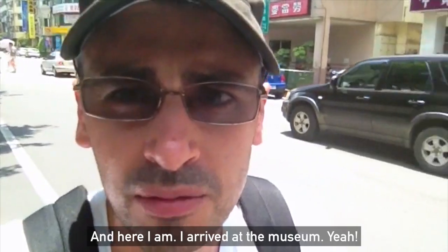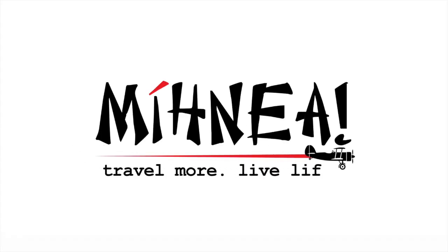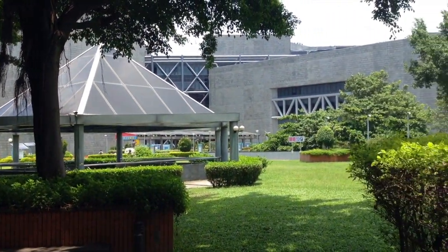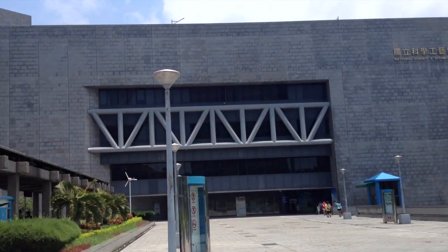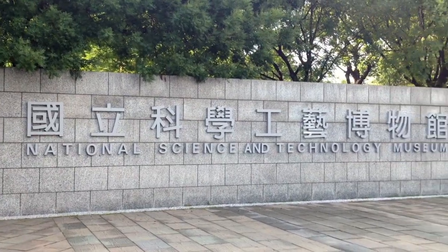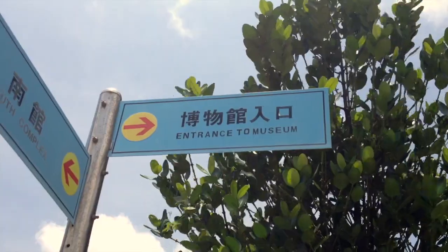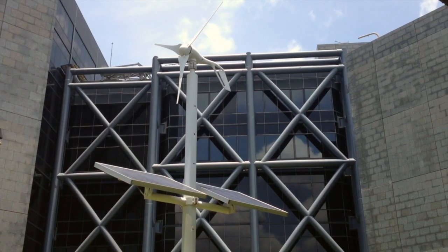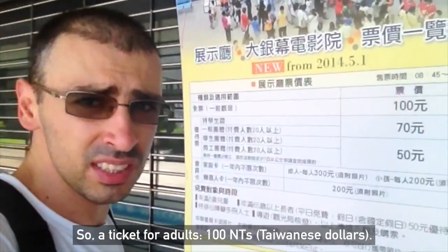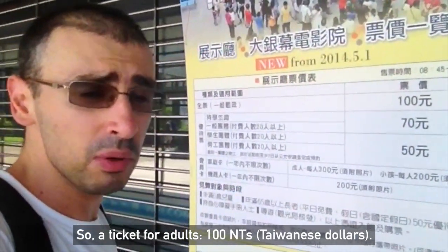Here I am, I arrived at the museum. So a ticket for adults is 100 NT's, Taiwanese dollars.